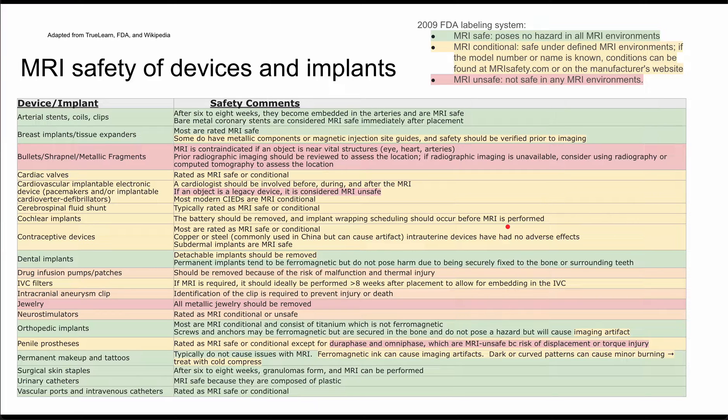Next are contraceptive devices. Most of these are MRI safe or conditional. There are some materials, like copper and steel, that are commonly used in China that can cause artifacts. Intrauterine devices have no adverse effects. Subdermal implants are also considered MRI safe, as there is no metal in those.